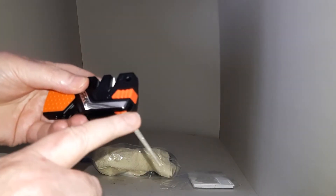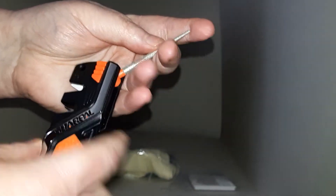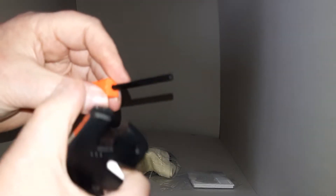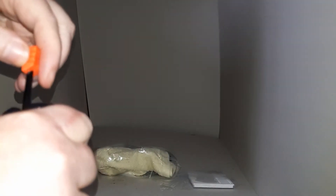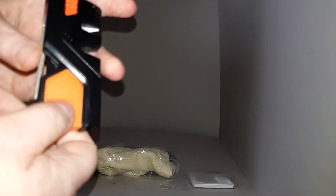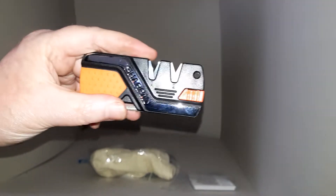Then there's a knife sharpener that also has the ability to sharpen serrated knives. It has a ferro rod — another method to start a fire if required — and the striker is built in, so it's quite a useful little sharpener.